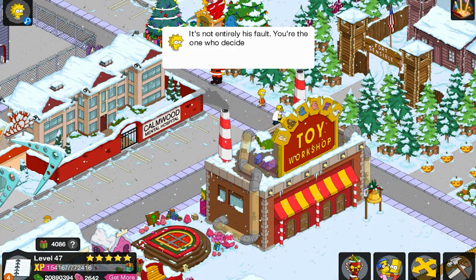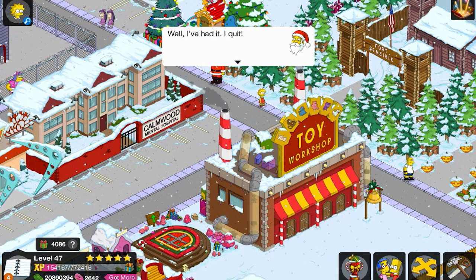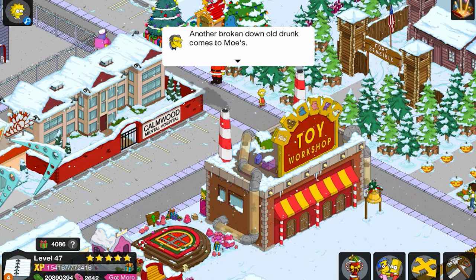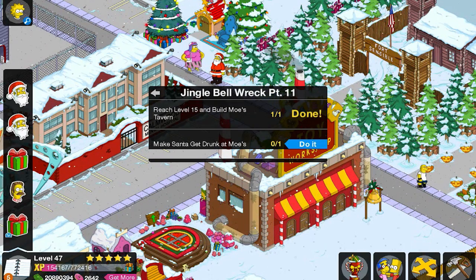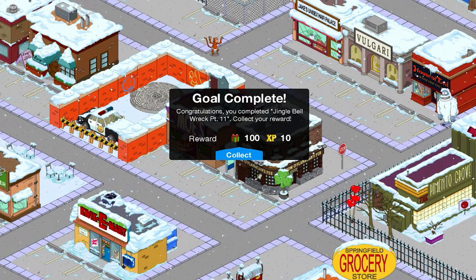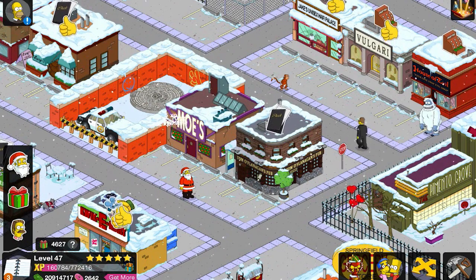It's not entirely his fault — you're the one who decided to relocate to Springfield. Well, I've had it. I quit. If you need me, I'll be at Moe's getting blitzed out of my mind. Another broken down old drunk comes to Moe's — looks like Christmas came early for me. Good old Moe always has record business in this game. But Santa has given up — he's going to get drunk at Moe's. Christmas is over.